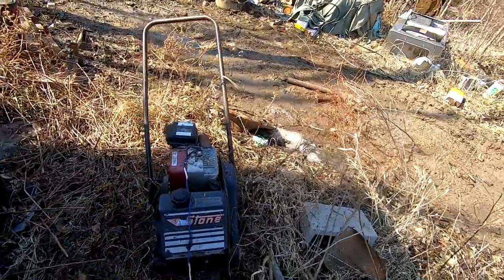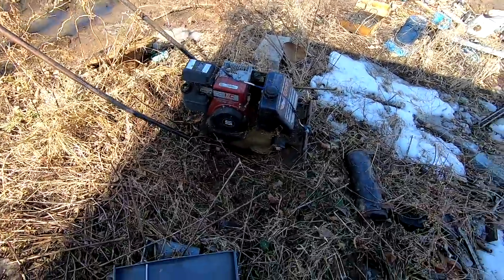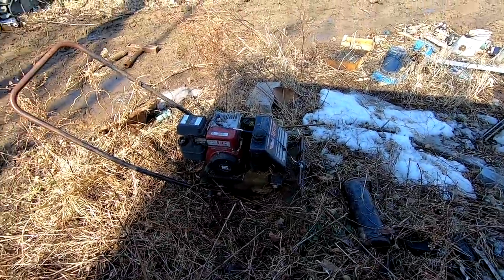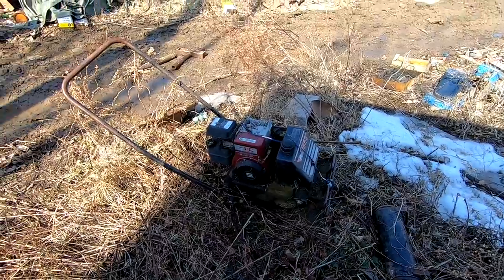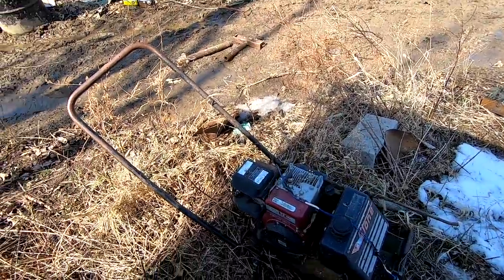For those of you that don't know, I ran a landscape design and construction business for about 10 years, and these were even before my time. Good machines though — really not much can go wrong with them other than the motor going bad.